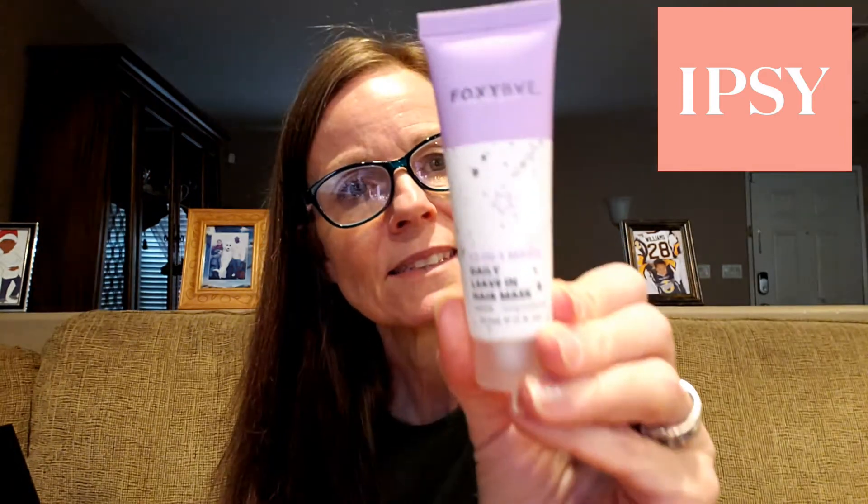Then there's this cute one: the Foxy Bae 12-in-1 Magic Daily Leave-In Hair Mask — Foxy Bae as in bae like girlfriend, not bay like a body of water. It doesn't have a very strong smell — it's pleasant — I could have this in my hair all day and not be bothered by the scent. It's one ounce, which is a nice little size.